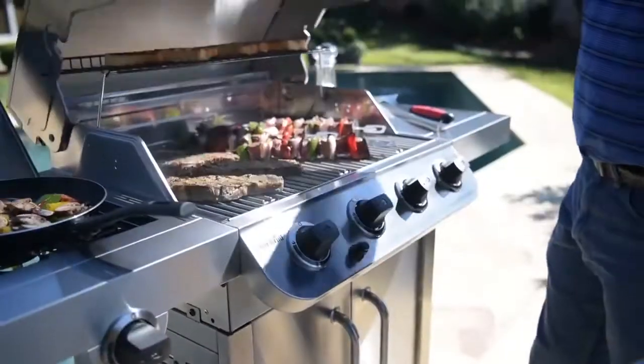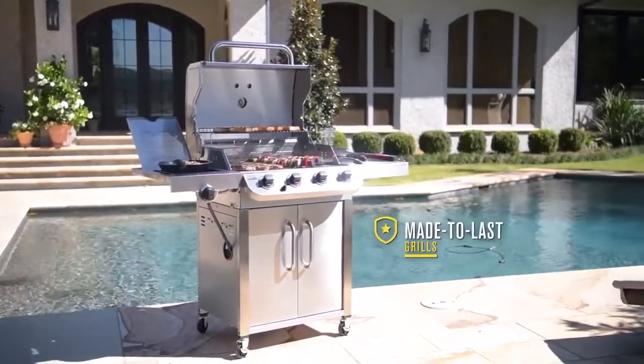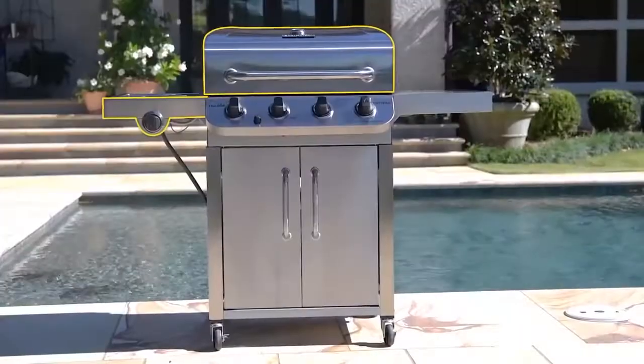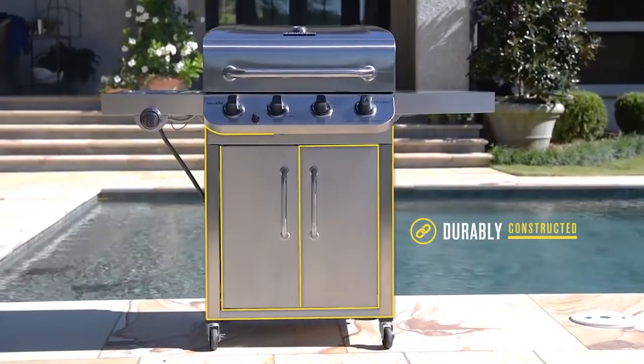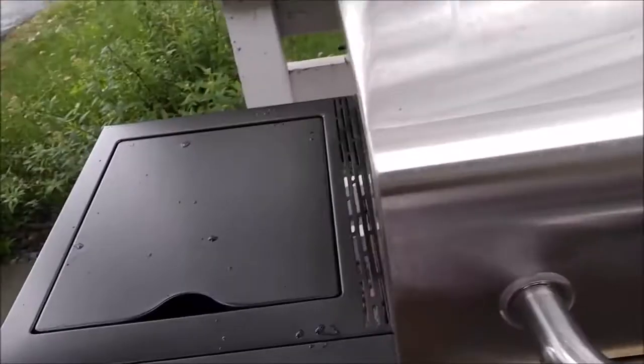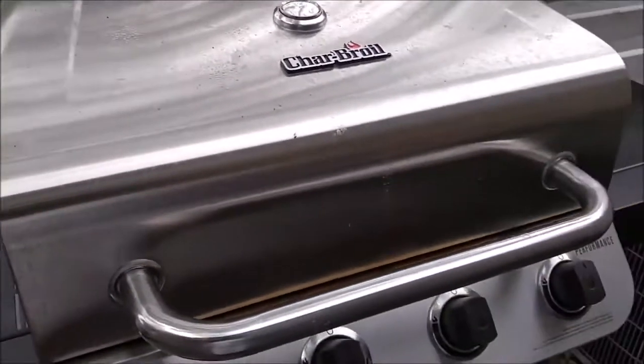The maximum carrying capacity of the Char-Broil Performance 4 Burner is around 85 pounds, or 38.5 kilograms, which is a lot considering we're talking about the weight of food. And with dimensions reported at 50.4 x 24.5 x 45 inches, there is more than enough space to fit a wide selection of meats on the grill at the same time.